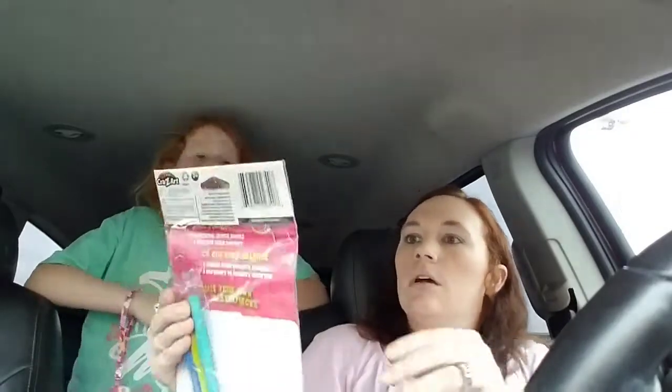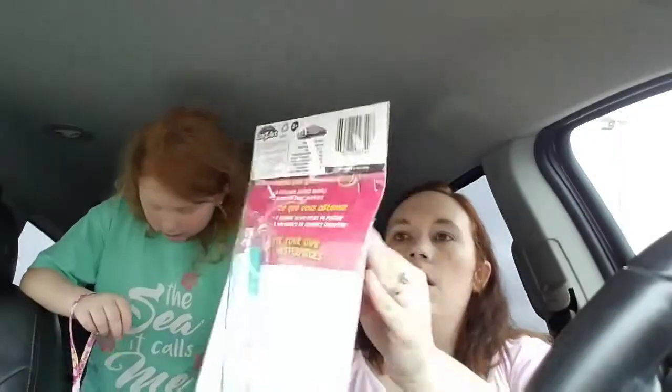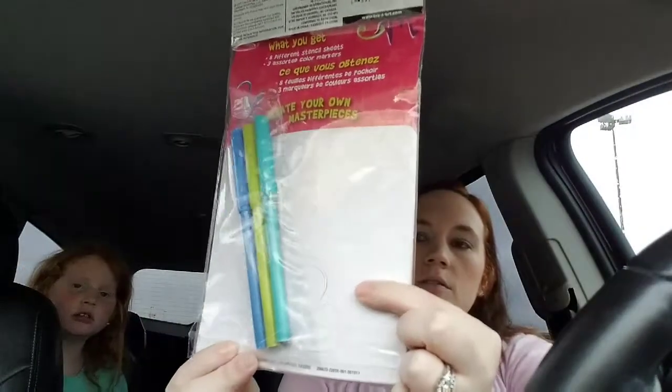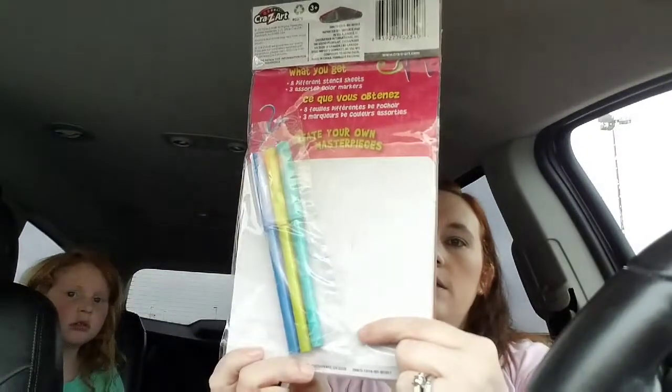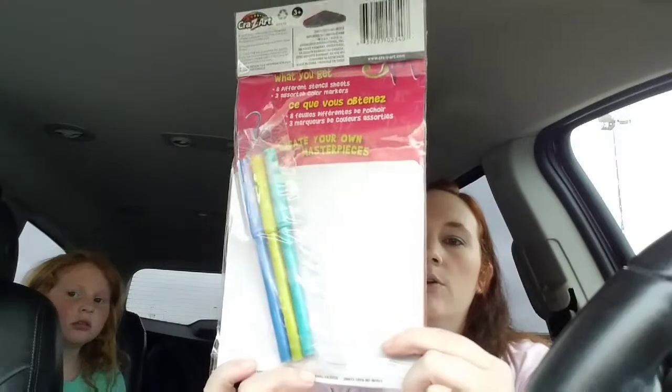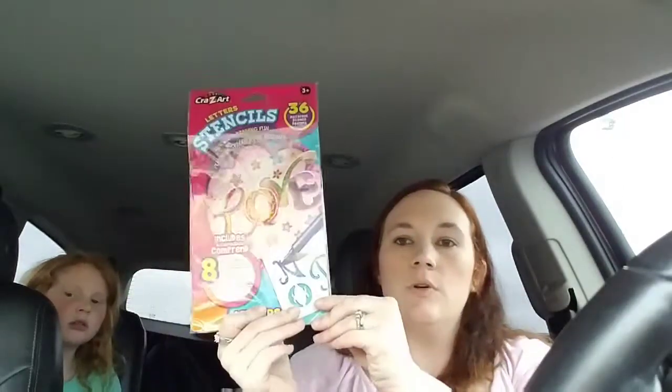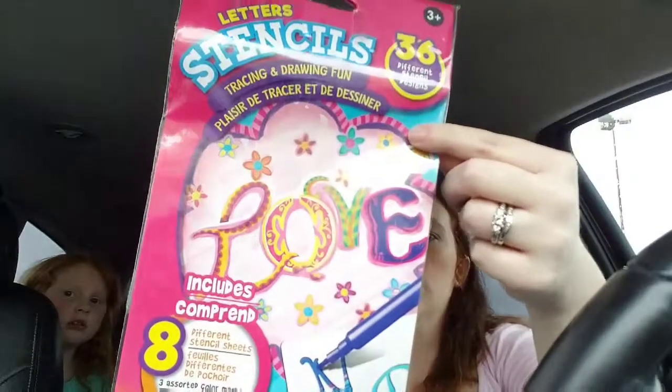We also got an ABC coloring book — a letter stencil drawing set. It had little letter stencil cutouts, three markers, and eight different stencil sheets. Zoe wanted to be able to draw her own little designs, so she thought that was really cute.